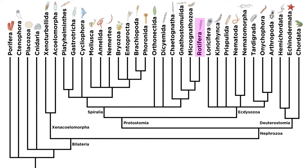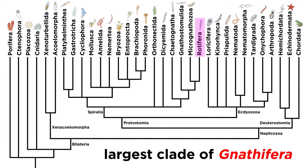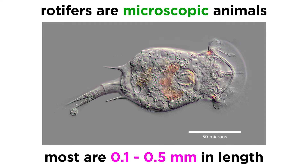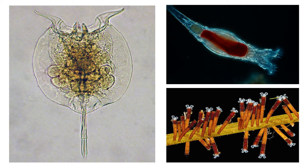In the previous tutorial we introduced the phylum Rotifera. Rotifers are by far the largest clade of Gnathifera in terms of species count. They are microscopic animals that can range in size between four one-hundredths of a millimeter and three millimeters in length, but most are between a tenth and half a millimeter. They exist in a wide range of bizarre shapes that correlate with their mode of life.